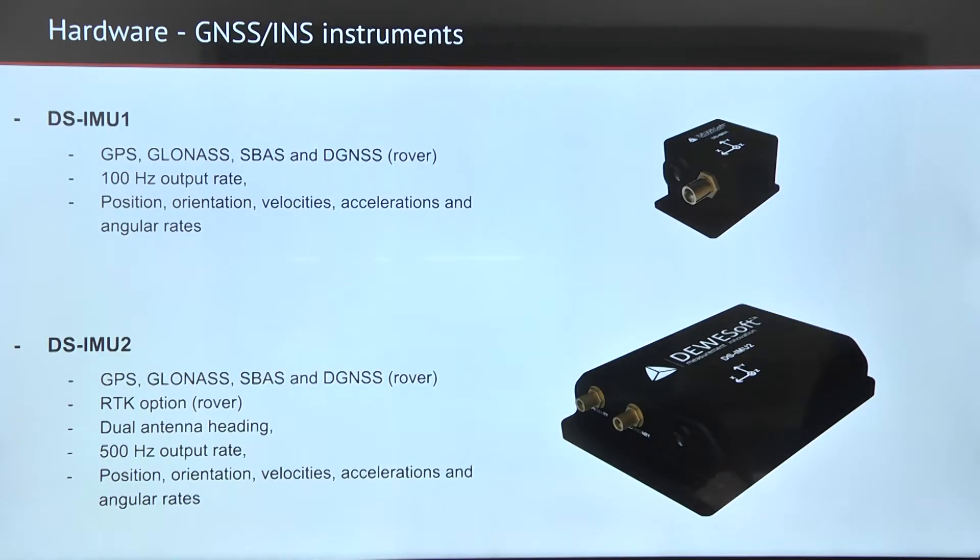The inertial navigation systems that we offer include the DSI-MU1, which has GPS, GLONASS, and SBAS, and can also be used in the SDG-NSS rover. It has 100 Hertz output of position, orientation, velocity, and angular rates.